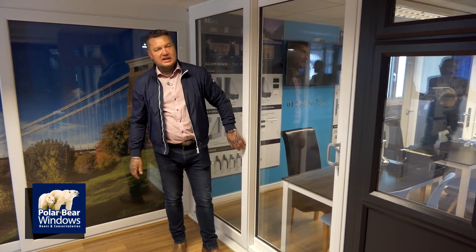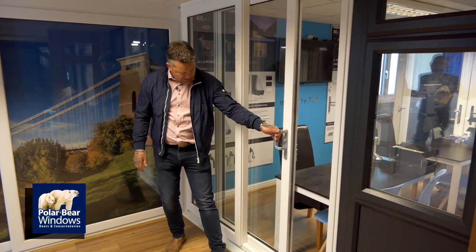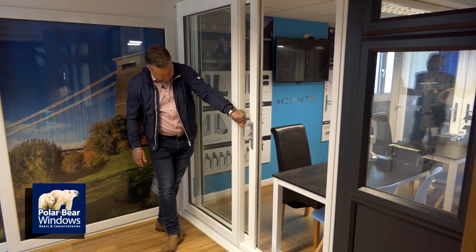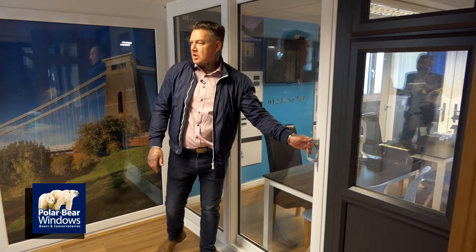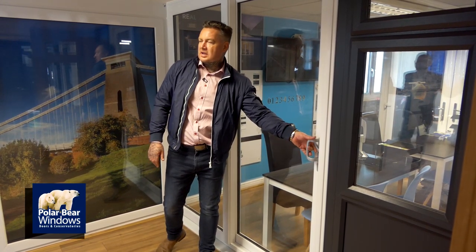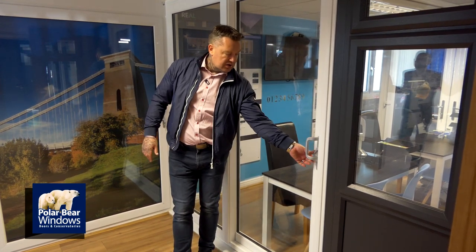This is a white UPVC patio door. The handle goes down and it slides all the way back, then closes all the way back up. These can be made up to three metres wide in a two-pane configuration. If you have side panels you can go wider — another choice other than a bifold door.